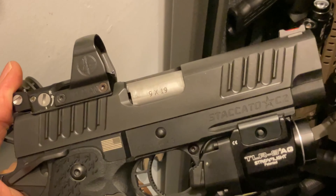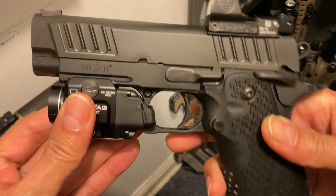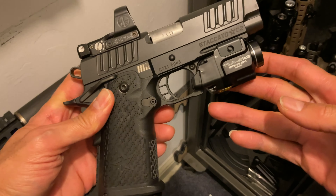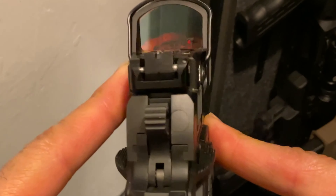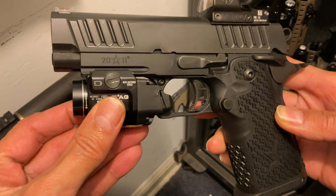Up next is my Staccato C2 2011 9mm — arguably the best double stack compact carry on the market. Polymer grip, metal slide, Mason serrations, Delta Point Pro red dot, and with 2011 mags can hold up to 17 plus 1 to a ridiculous 26 plus 1 rounds. Deadly accurate.